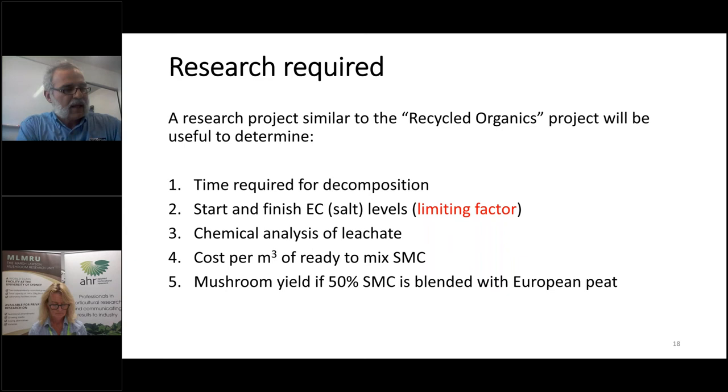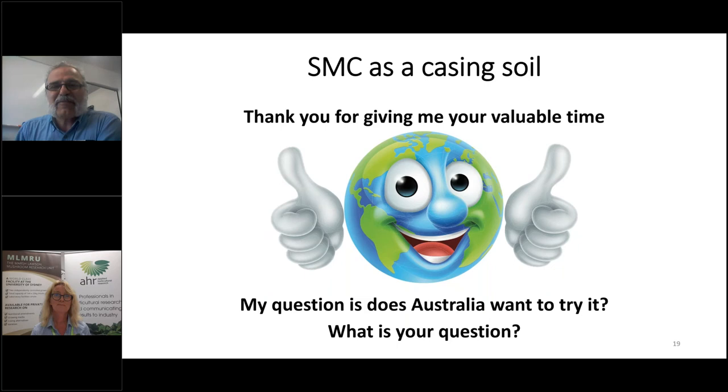That's the end of my talk. Thank you for giving me your precious time. My question to Australia is: do we want to try it? Do we want to give it a go and see what happens?